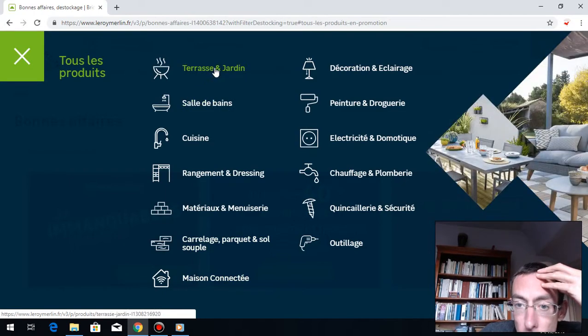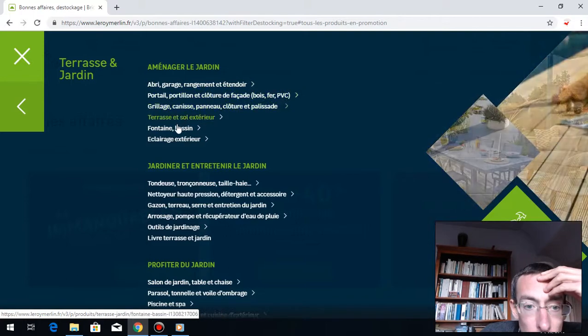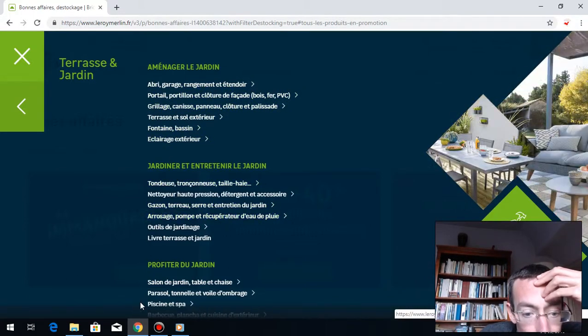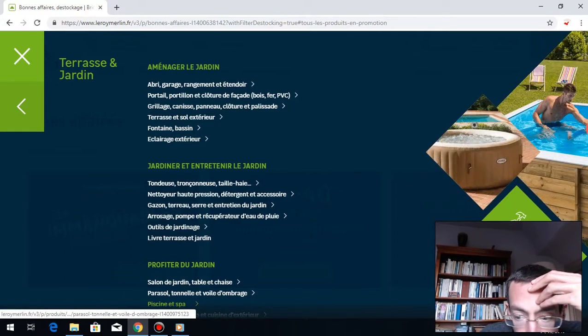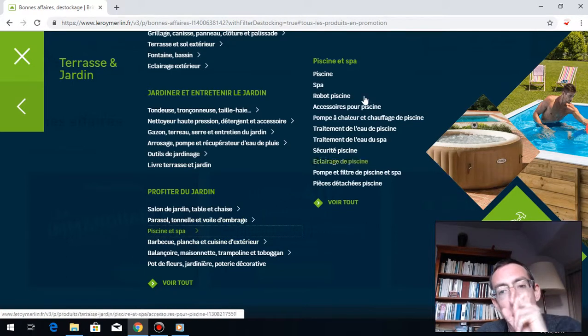Let's have a look at terrasse et jardin — it's very useful. Terrasse et jardin: tondeuse, gazon, etc. That's what I want to have a look at. La piscine et le spa — the swimming pool. This is good, huh? You want to have a small swimming pool, or maybe a small jacuzzi, a spa.